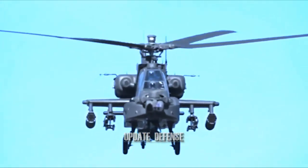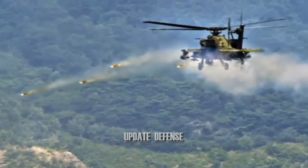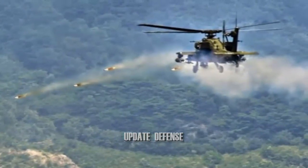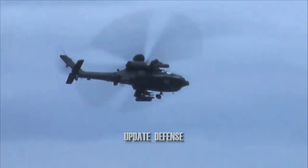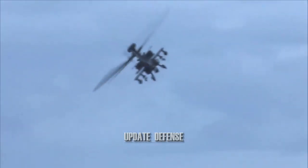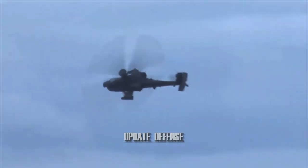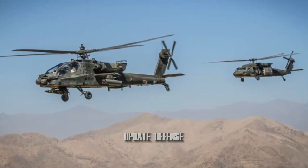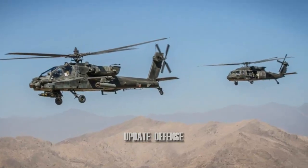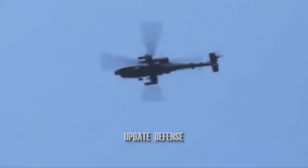The AGR-20A Advanced Precision Kill Weapon System, APKWS, is a design conversion of Hydra-70 unguided rockets with a laser guidance kit to turn them into precision-guided munitions. APKWS is approximately one-third the cost and one-third the weight of the current inventory of laser-guided weapons, has a lower yield more suitable for avoiding collateral damage, and takes one-quarter of the time for ordnance personnel to load and unload. As of February 2019, BAE Systems had manufactured 25,000 APKWS units.